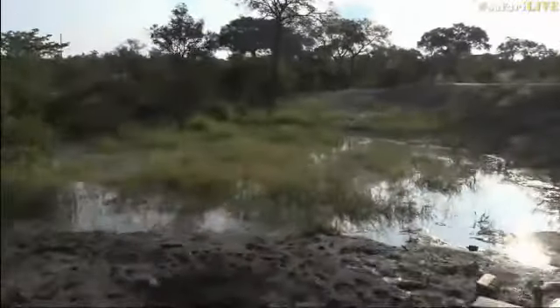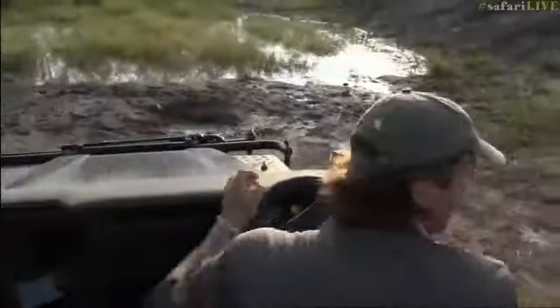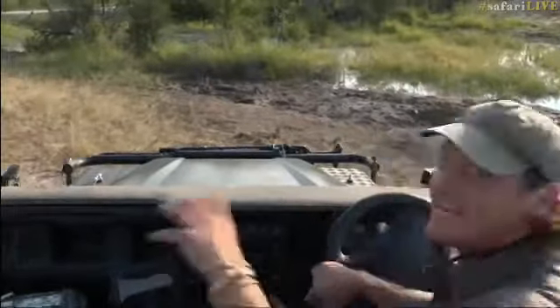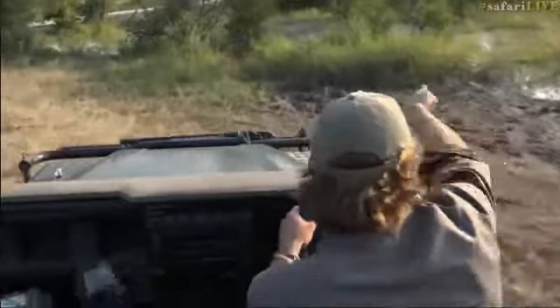Well done. So happy. Yay. Well done, little Shongi. So, the whistling ducks — we didn't even see them. Craig actually just spotted them, and then she just took off.